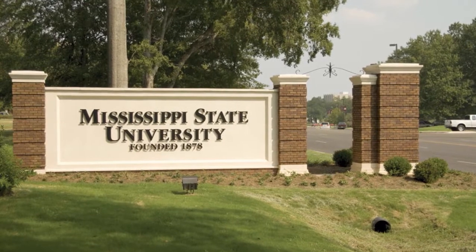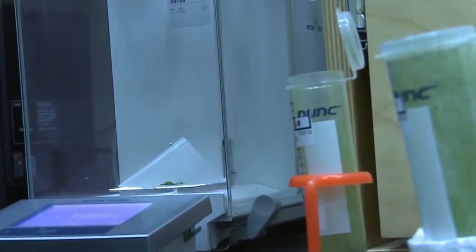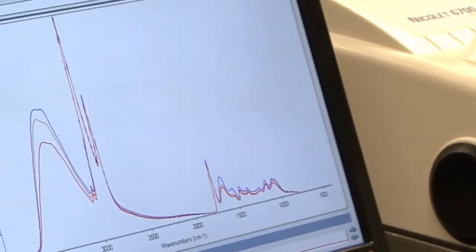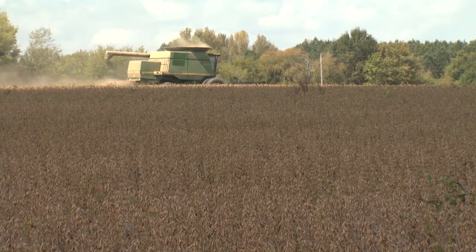At Mississippi State University, genetic solutions to reduce the damage caused by this pest are being researched and funded by MSPB checkoff dollars. Dr. Vincent Klink and colleagues are utilizing DNA processing and genetic engineering to learn about the presence and detection of plant parasitic nematodes and how to help the soybean plant resist infestation.